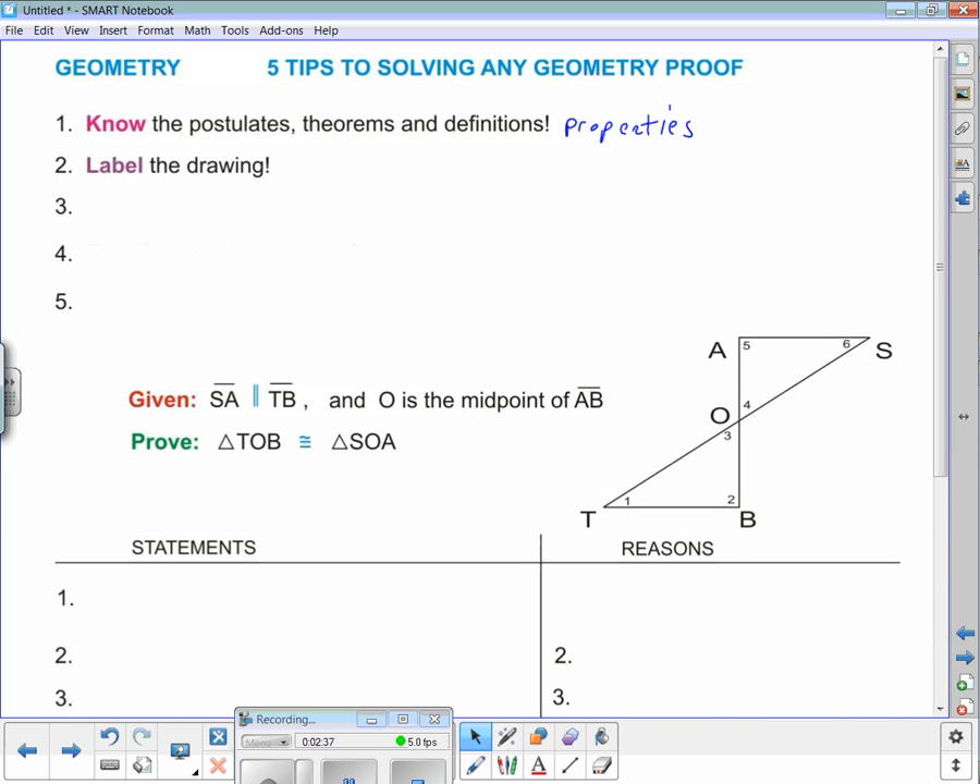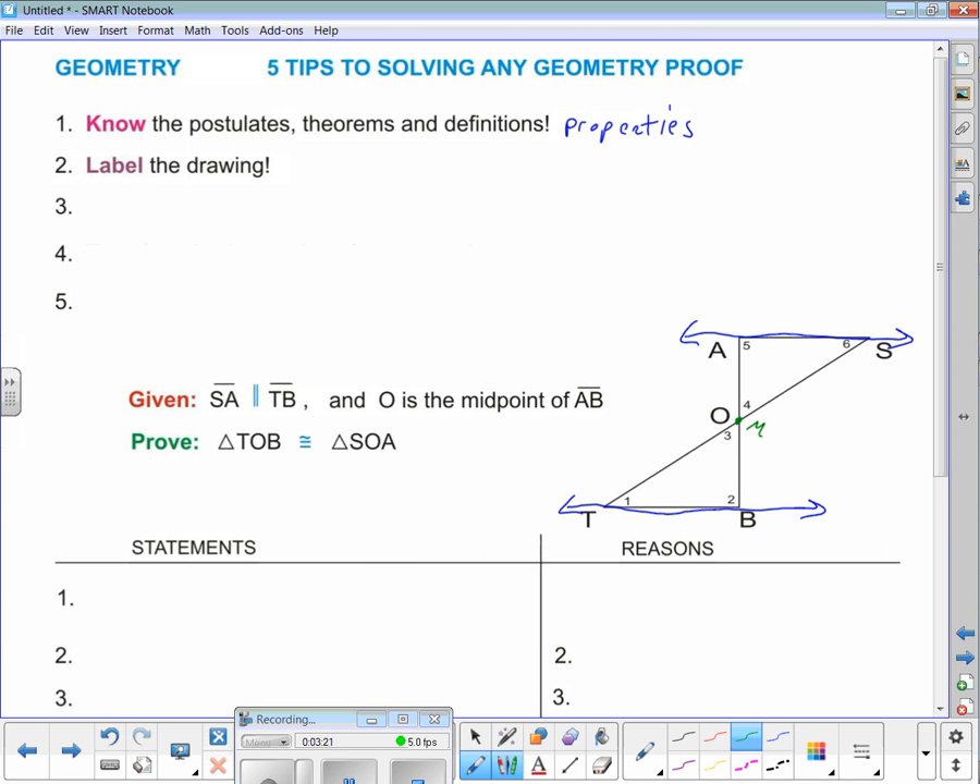Tip number two: label the drawing. Here's the proof: given line segment SA is parallel to line segment TB, and O is the midpoint of AB. I like to go through and extend line SA and line TB, showing the parallel lines. O is the midpoint, so I'll put a dot there with the midpoint symbol. When you have congruent angles, mark them; when you have congruent sides, mark them. The picture is a visual to help you think through the proof — label the drawing.